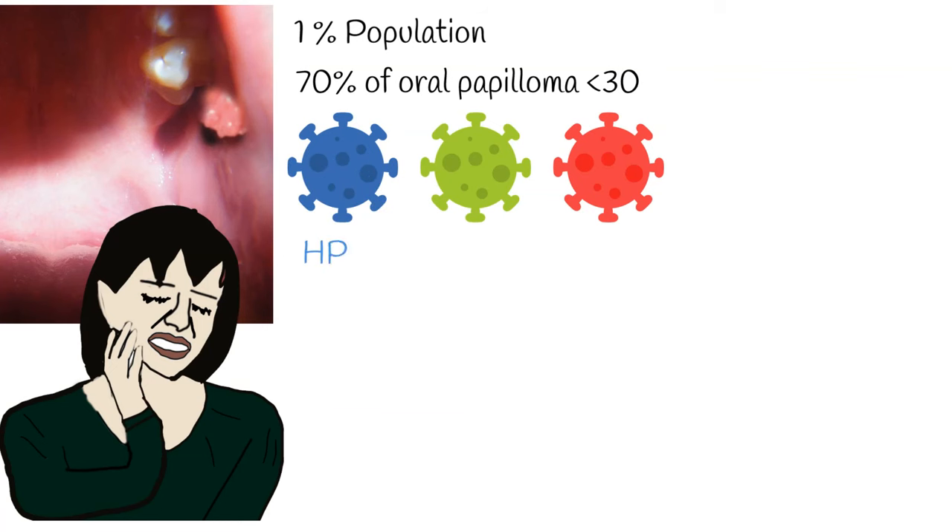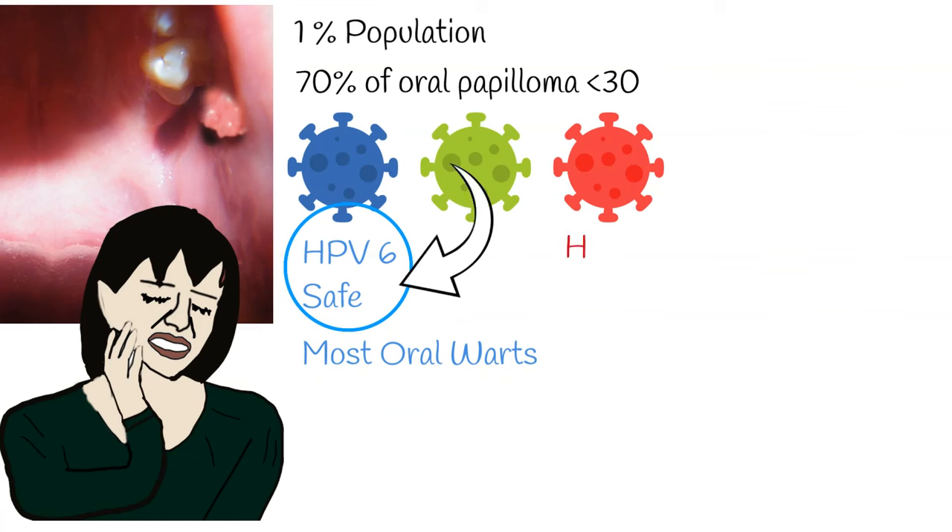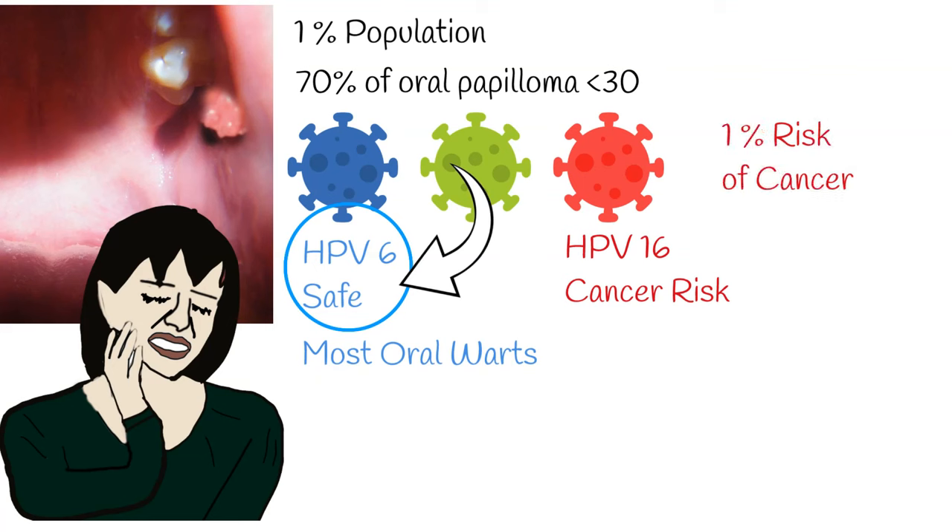The cause of oral warts is the human papillomavirus, HPV. The most common strain causing oral warts is HPV-6, while strains like HPV-16 and HPV-18, associated with cancer, are rarer in the oral cavity. In simple terms, any oral wart has a 1% risk of being cancerous.